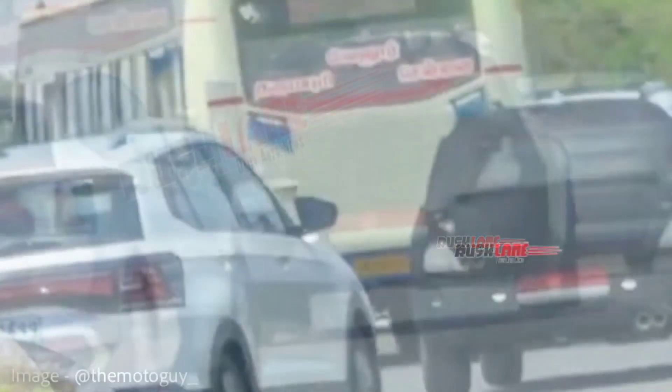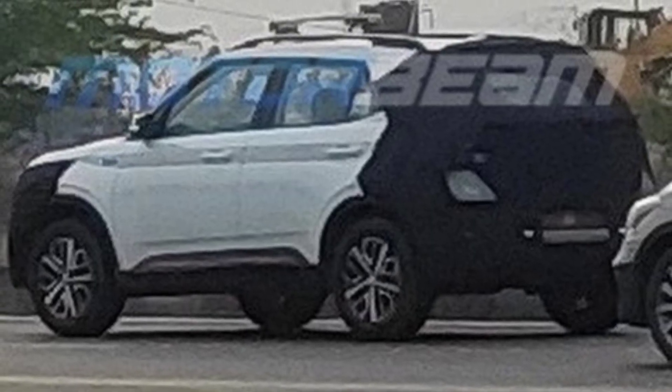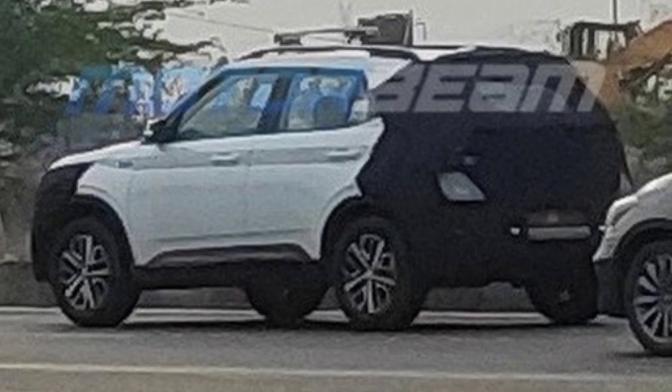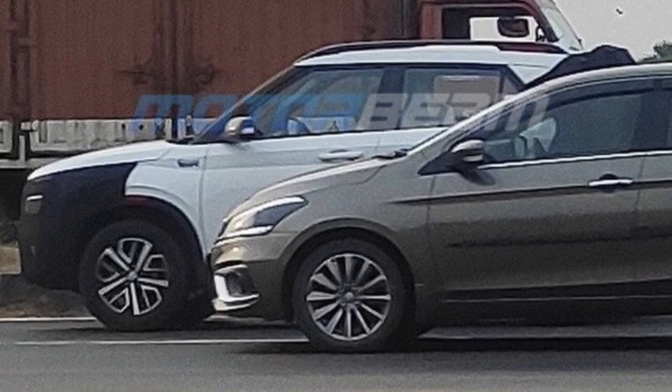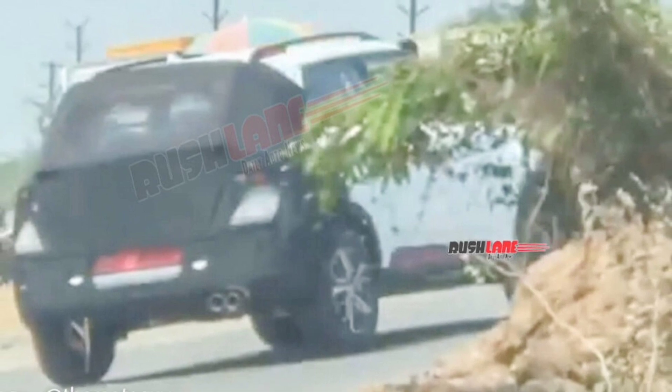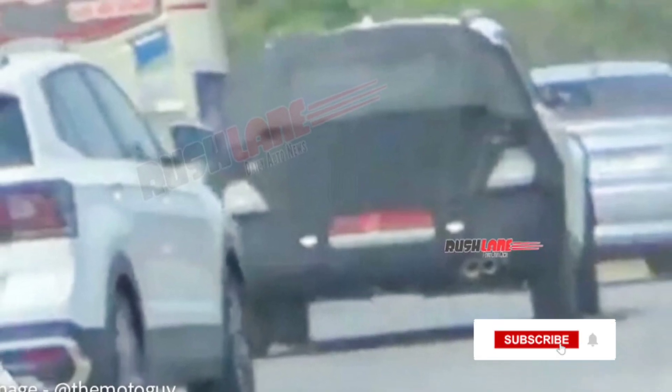Earlier spy images were more clear and have indicated that the Venue facelift will receive a heavily revised front face. It features a reworked headlamp assembly and a new grille. The grille will feature a parametric jewel theme inspired by the new-gen Tucson, and will also be seen in the upcoming Creta facelift. At the rear, the taillight assembly is also expected to be changed, featuring T-shaped wrap-around LED units on both sides connected by a thin LED stripe running across the tailgate. The tailgate itself looks flatter and gives it a more SUV-ish appearance.